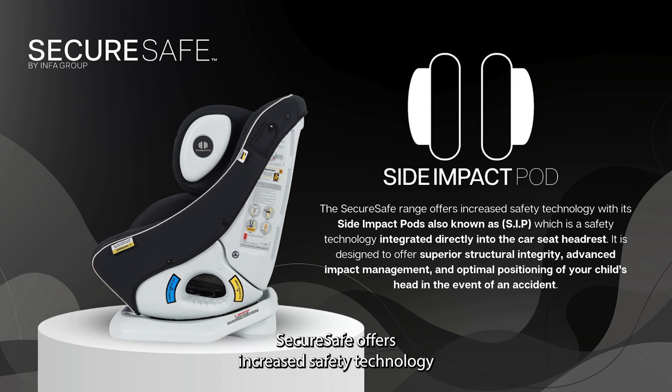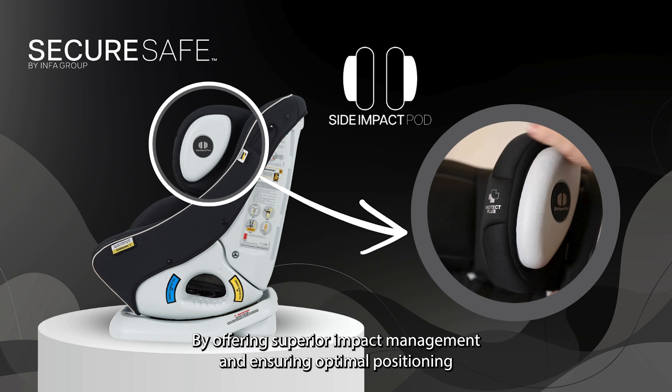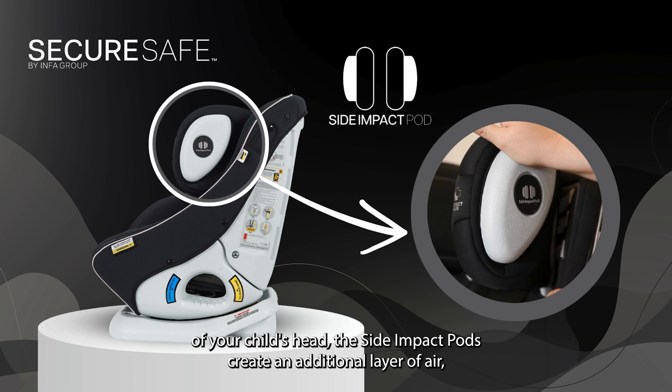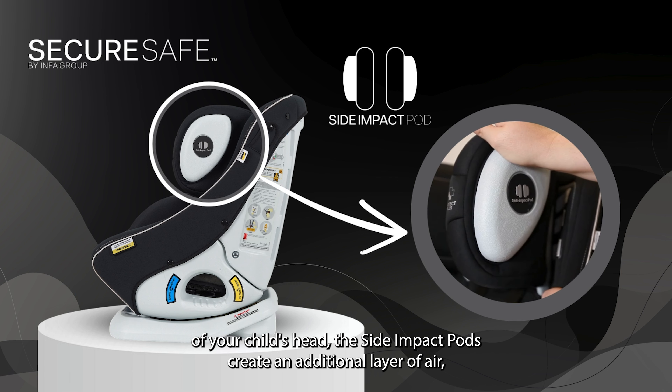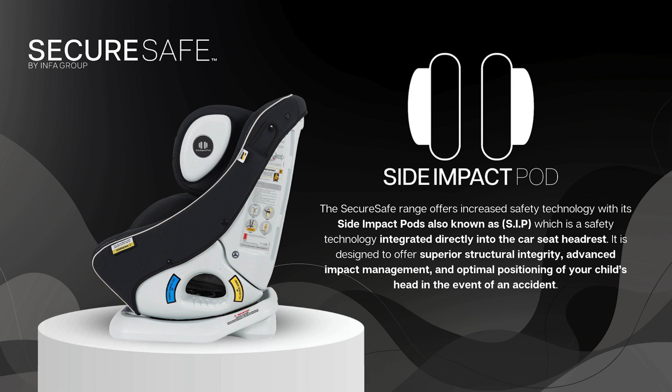SecureSafe offers increased safety technology with side impact pods, also known as SIP, a safety technology integrated directly into the car seat headrest. By offering superior impact management and ensuring optimal positioning of your child's head, the side impact pods create an additional layer of air cushioning between the child's head and the point of impact. This design reduces the force of the collision, keeping your child safe by minimising the risk of injury.